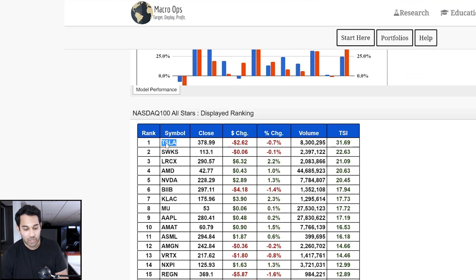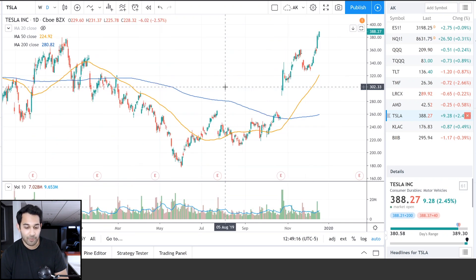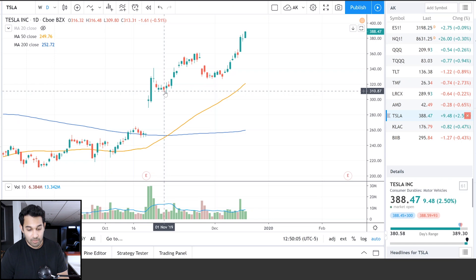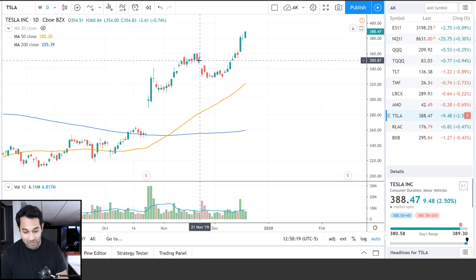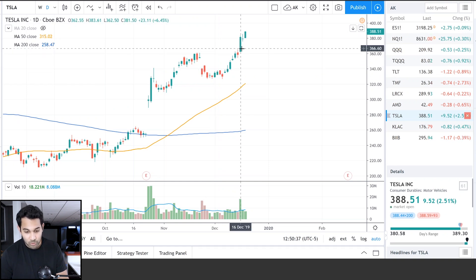Next stock is Tesla, which as you can see is number one on our momentum list — it is killing it. We got into Tesla on November 1st, right here after the big earnings report and its big pop. It went up some from there, then dropped — I think this was the Cybertruck announcement where the windows broke — but our system didn't kick us out and it kept going higher. This recently hit our 20% target on the 16th, where we took off 25% of our position again.